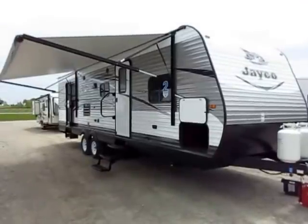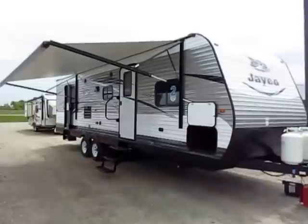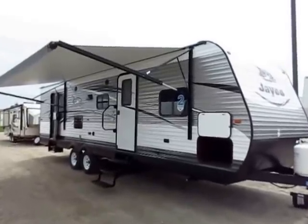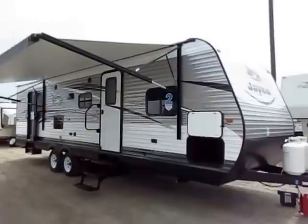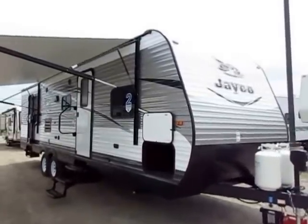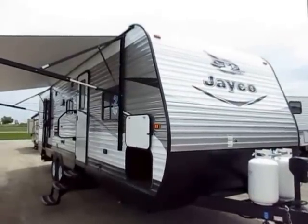J-Flight 28BHBE here at Haylitt RV of Coldwater, Michigan. That's a bunkhouse with a bathroom entry door. This is a monstrously successful selling floor plan from the number one selling brand of travel trailer out there. The J-Flight is by far and away the number one selling travel trailer on the market — so why? That's what this video is about.